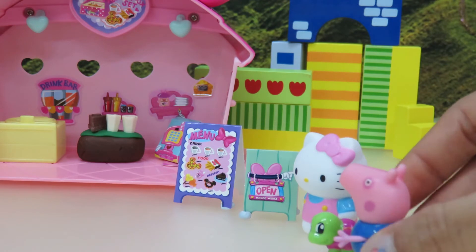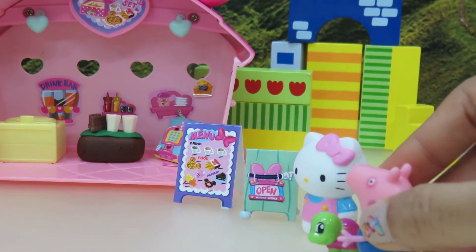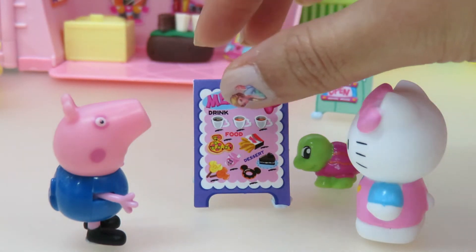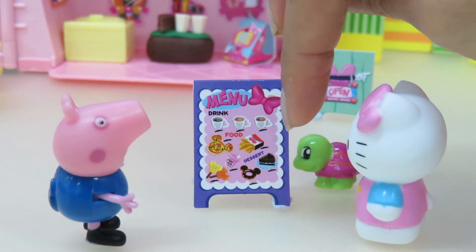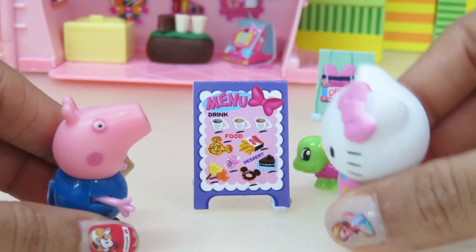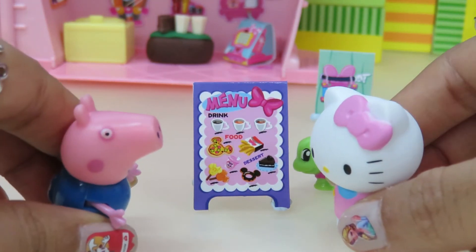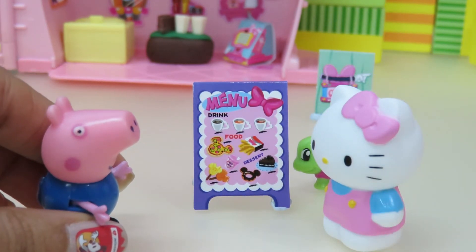There's so many things inside, says George. Let's look at the menu. The food menu has some drinks, pizza, french fries, and some dessert. 'Wow, there's so much to eat. But I just had breakfast.' 'I'm very hungry — I haven't had any breakfast. Maybe I can eat something and you can just drink something, Hello Kitty.' 'Okay. Let's take a seat.'